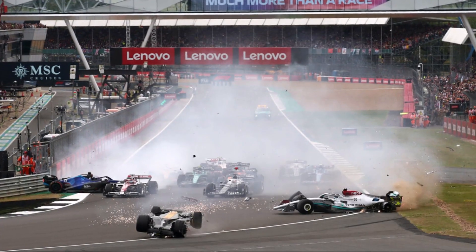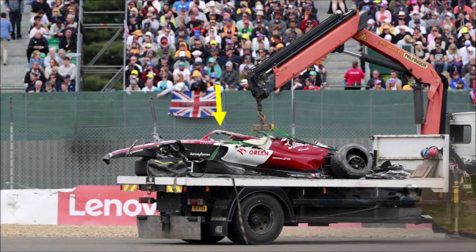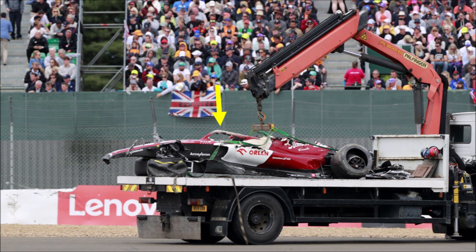Now let's have a look at how the Alfa Romeo looked after yesterday's crash. We can see that the halo structure is heavily scratched but still intact. The roll structure of the car, however, is just gone. And that's really shocking.